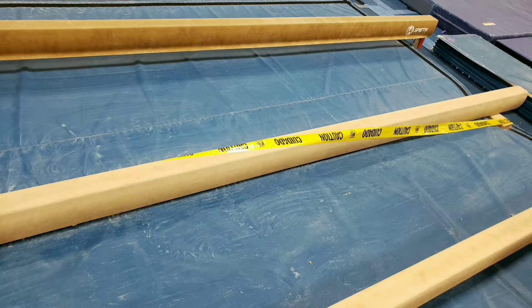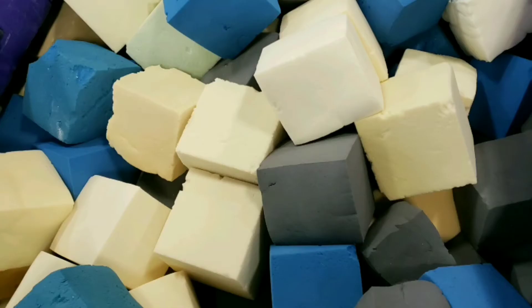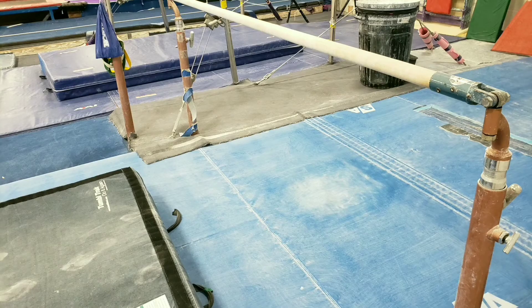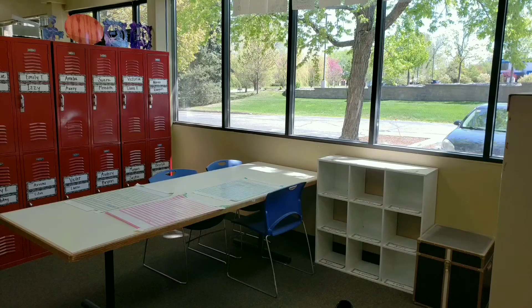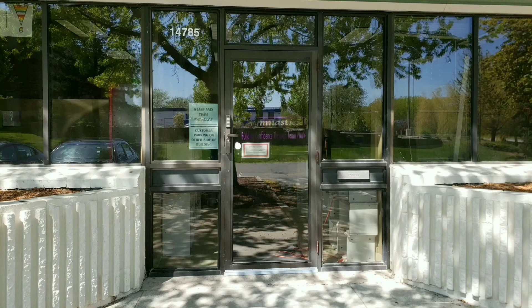Also unavailable: all of the ropes, this middle low beam, this high beam, any open foam, low strap, the brown low bar, the XL locker room, the JO locker room, and the team entrance.